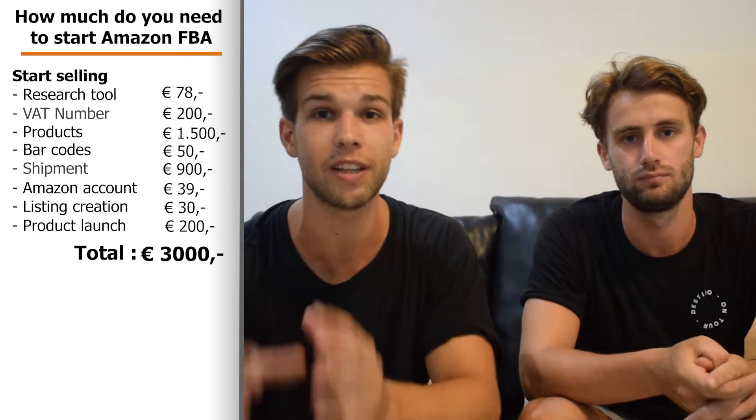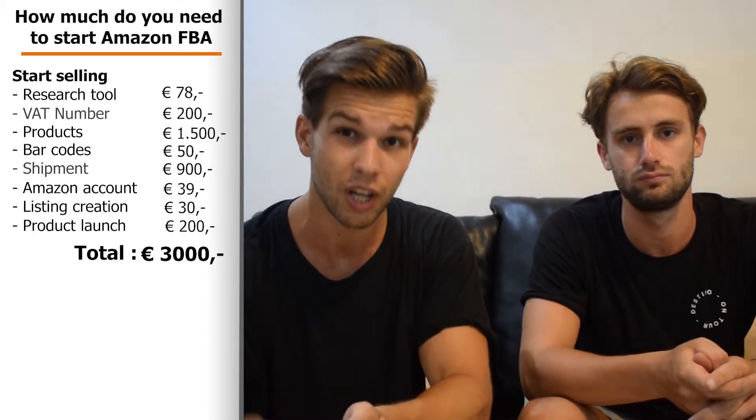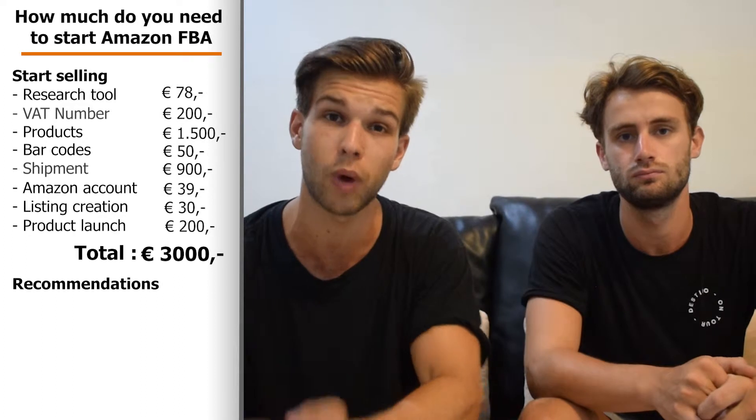The total amount of all those necessary costs comes to €3,000 to invest and start your Amazon business. If you have all these tools and walk through all those steps, you are able to set up your Amazon business. But we do have some additional things we really recommend as well.